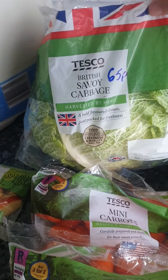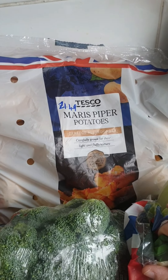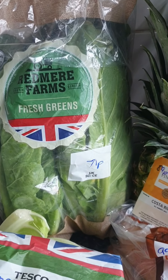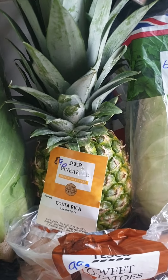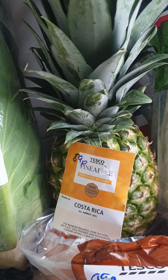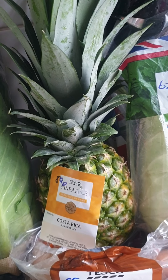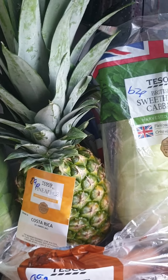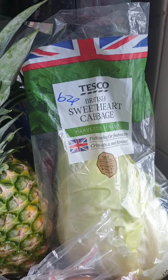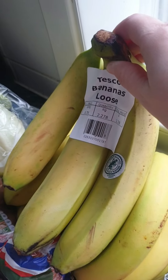A savoy cabbage at 65p. Some Maris Piper potatoes for £1.49. Fresh greens for Chloe's guinea pigs at 71p. Steve wanted pineapple in his packed lunch this week, so I've got one at 89p — let's hope I can get it before it goes mouldy! A sweetheart cabbage for the guinea pigs at 62p, and Nathan's usual mountain of bananas for £1.78.